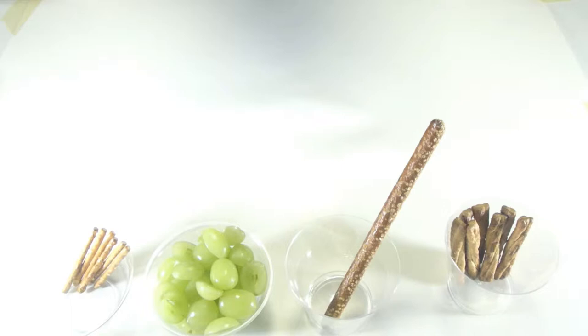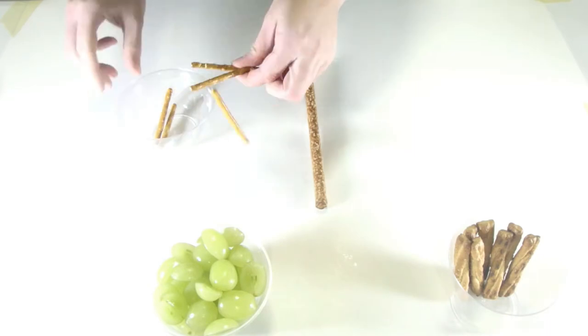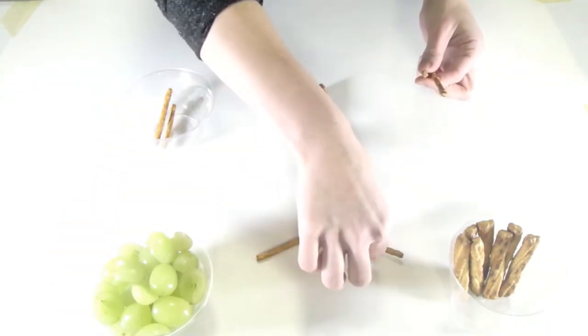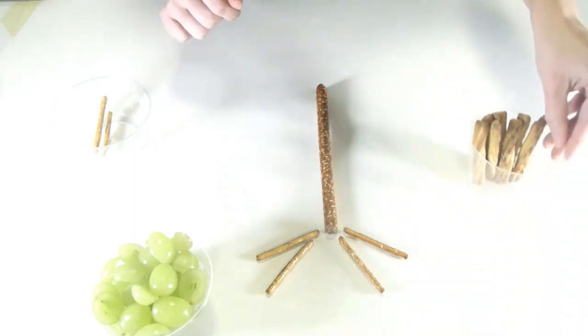Have an adult slice the grapes so that they sit flat and don't go rolling away. The large pretzel stick is going to be our tree trunk, so take it and place it in the middle. Next, grab a few thin pretzel sticks and place them at the bottom of the tree trunk — those are our tree roots.